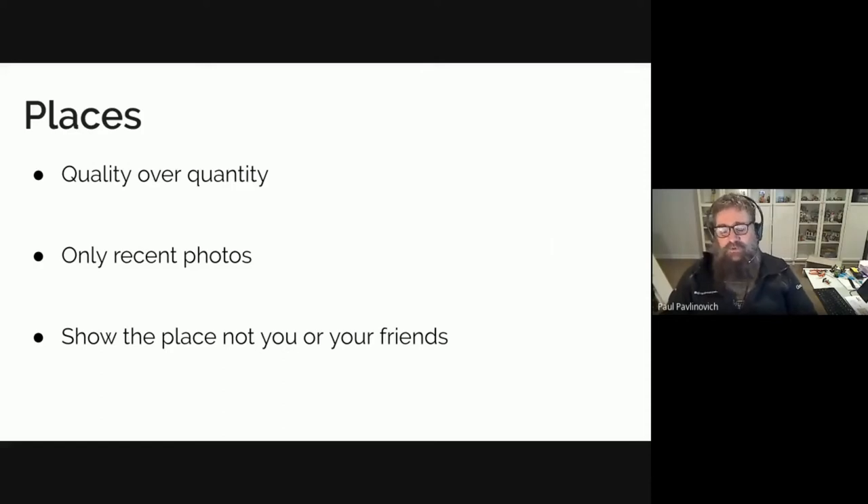I'd also strongly encourage only recent photos. If you've been to the place within the last couple of months, that's probably fine, but earlier than that I probably wouldn't do it — the idea of maps is to represent what the place is like now, not what it used to be like. Try to show off the place, not you or your friends. The exception is if you need to show the vibe and you have a group there — one group photo could be okay, but I wouldn't put a lot of them in.